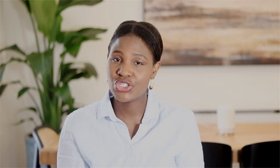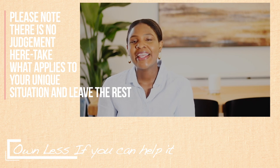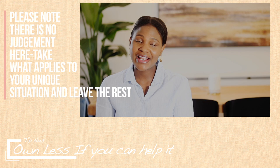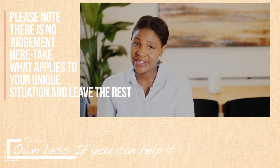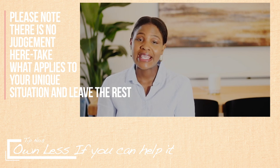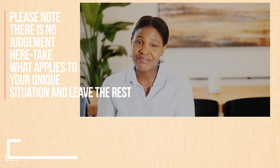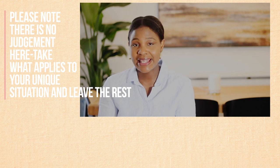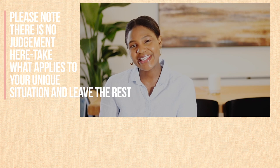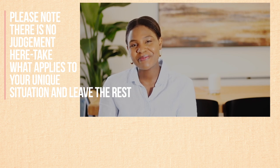The last tip I have for you is to have less if you can help it. Having less doesn't mean deprivation. Although this can be a very difficult concept to wrap your head around, it doesn't mean deprivation when you have less. Less is more. Stay blessed and I will see you in my next video. Bye.